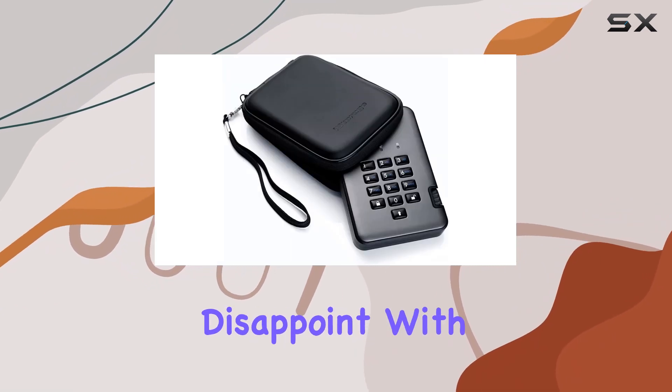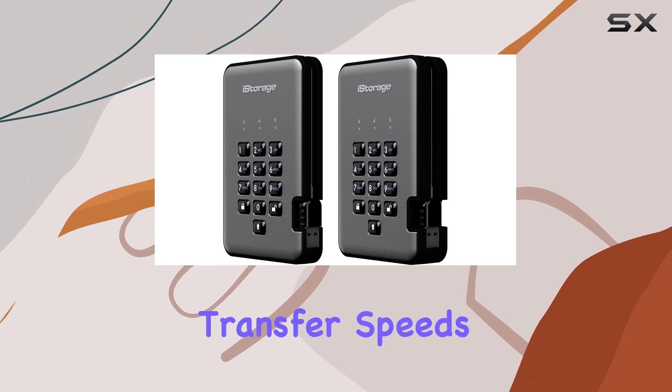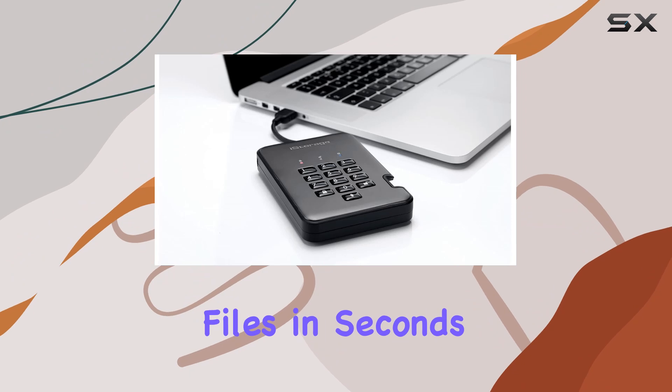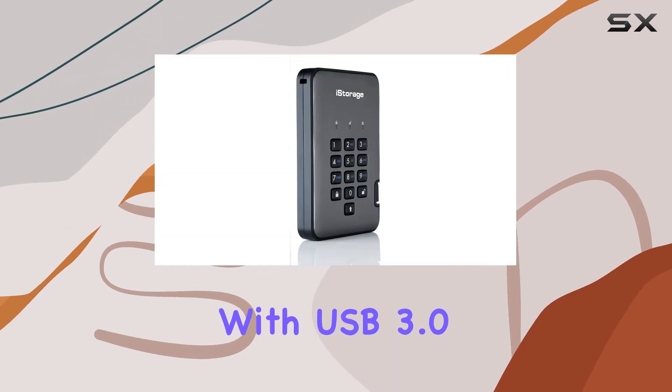In terms of performance, the Diskusher Pro 2 doesn't disappoint. With lightning-fast USB 3.2 data transfer speeds, you can transfer files in seconds, all while enjoying backward compatibility with USB 3.0 devices.